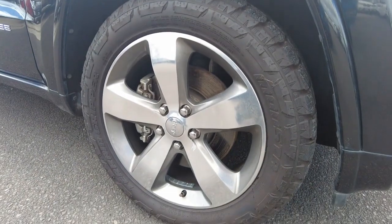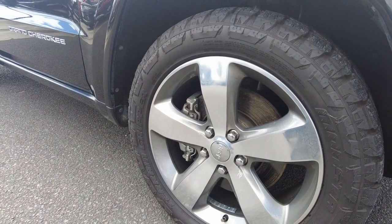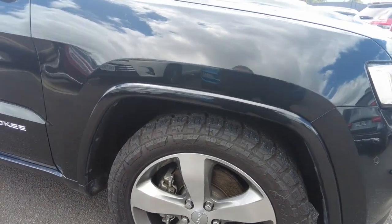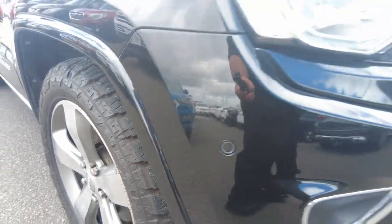Front right corner here - you can see the rim is in fantastic condition. No signs of damage or anything, looking absolutely fantastic. Recently balanced, going off the shininess of those weights, and a new set of tyres on there as well, going off the fact that they've still got the little dots that stick out on the side, which is always good to see.